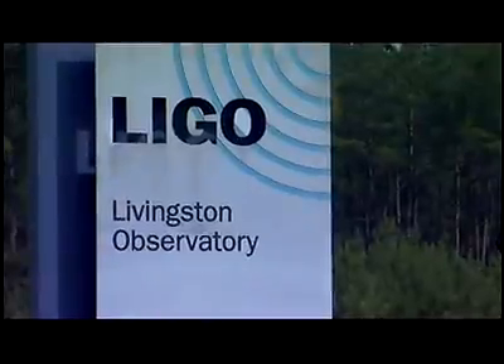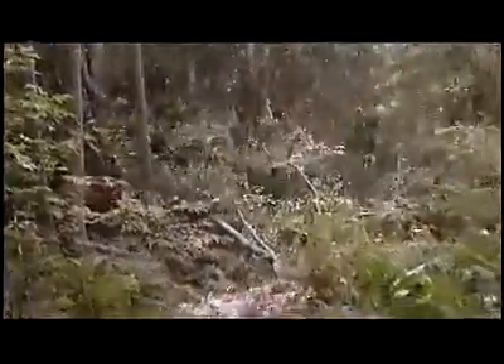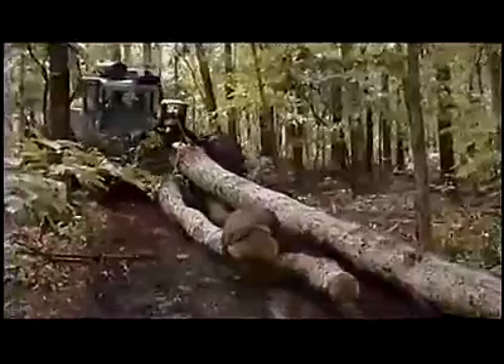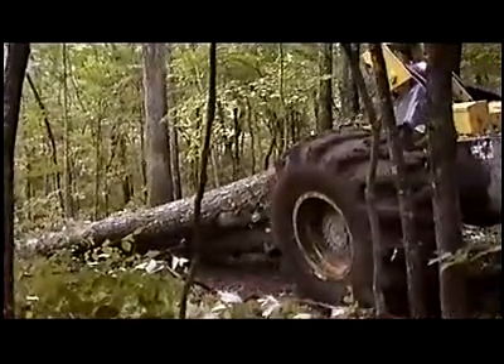The LIGO labs were built in quiet, rural areas. But their instruments are incredibly sensitive — if a tree falls in the forest, they hear it. LIGO's Louisiana site is surrounded by logging. But that's just the beginning. Even waves thousands of miles away can affect LIGO's instruments. Then there are the earthquakes, windstorms, volcanoes. The whole planet is shaking and vibrating.